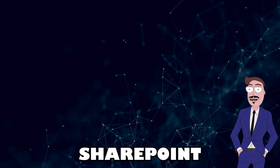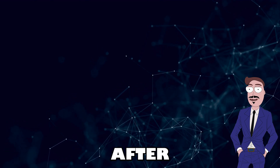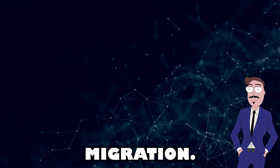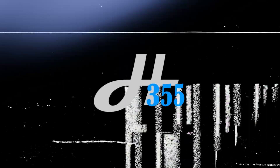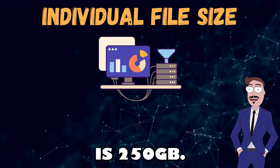Hello everyone! If you're planning a SharePoint migration and feeling a bit lost, you're in the right place. After this video, you will know everything you need for a successful migration. The biggest file size you can migrate is 250 gigabytes.